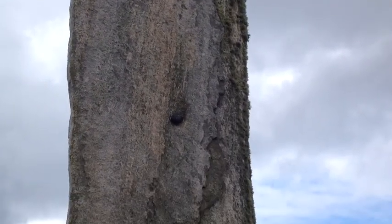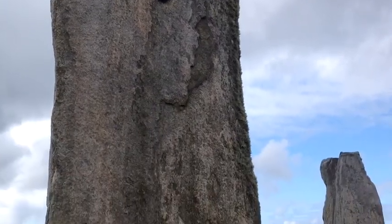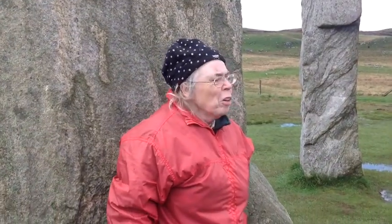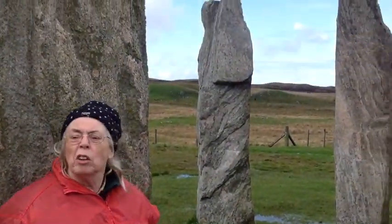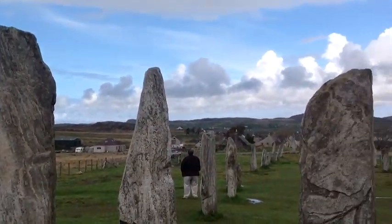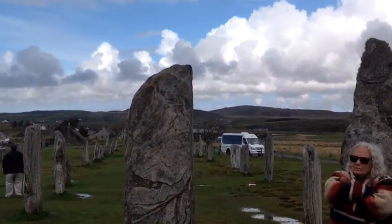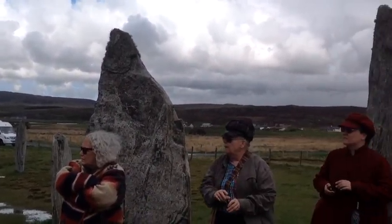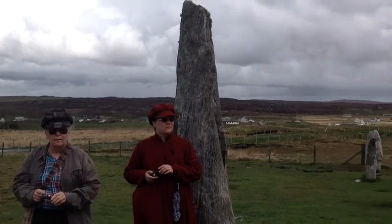So this stone went up first and then the circle around it. Now the stones are all different heights — it's not well organised like at Stonehenge, so it couldn't have had lintels running around the top. And the spaces vary wildly, from stones placed close together to much bigger spaces elsewhere.